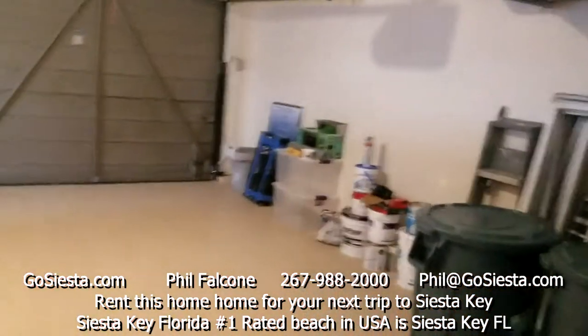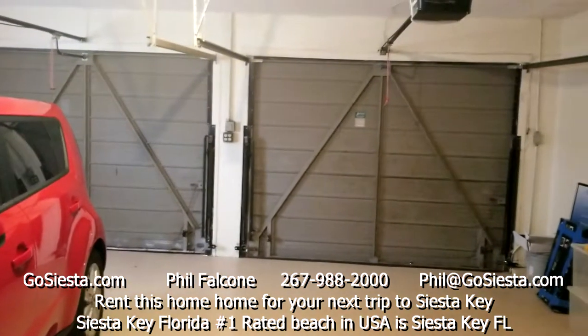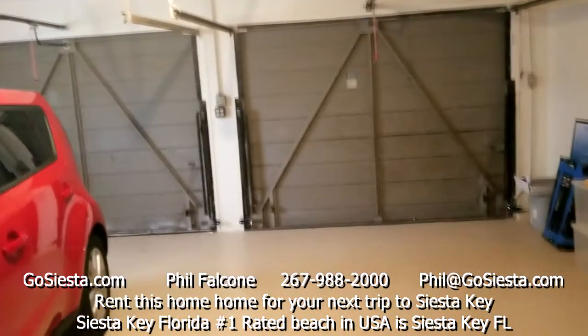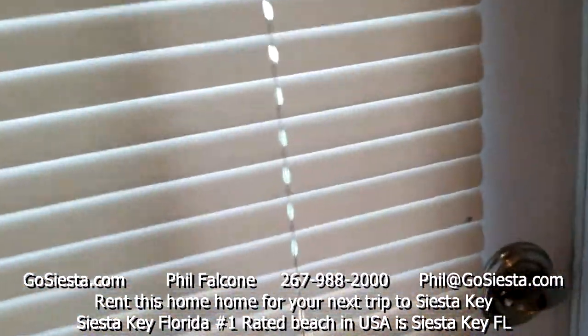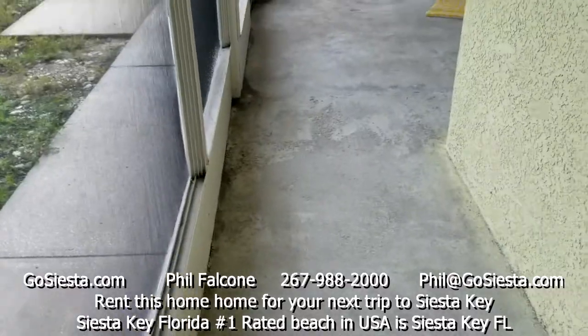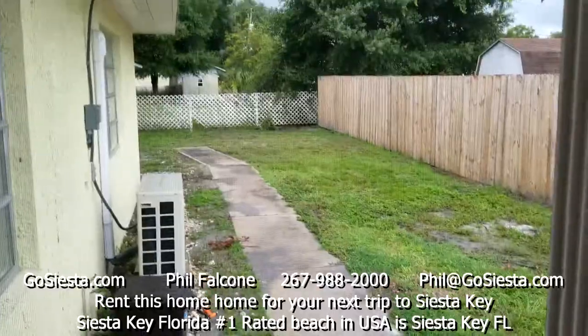That concludes the tour of GoSiesta.com's latest vacation rental — thanks, and we hope to talk to you soon. There's also an outside patio area with a path.